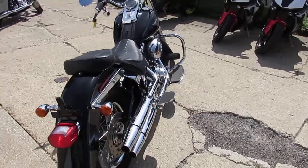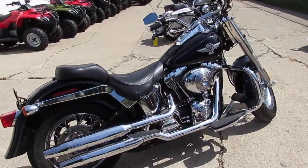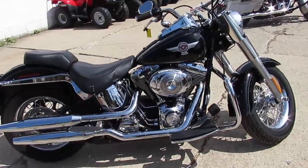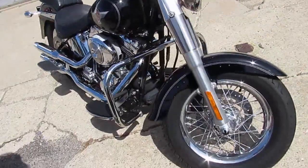Gosh, this thing is clean. It's got the vivid black paint, tons of chrome on it, passenger floorboards, highway bars, chrome-laced wheels. This thing runs strong, needs nothing. All the fluids have been changed.